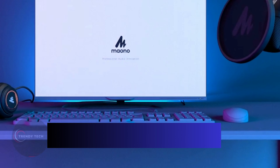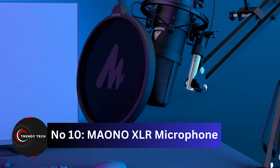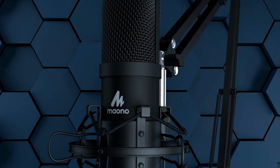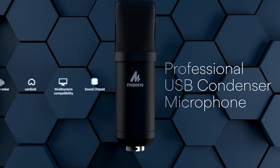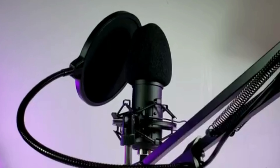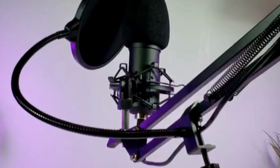Coming at number 10, the Maono XLR Microphone. Discover professional sound quality at your fingertips, equipped with a Hi-Res 24-bit sound chipset. This microphone captures your voice or instruments with incredible detail. It's a breeze to set up with its USB 2.0 port — no drivers needed. The 16mm condenser transducer and magnet ring deliver strong bass and minimal interference. But the magic doesn't stop there — you also get a pair of studio headphones with this kit.